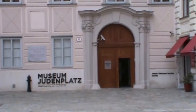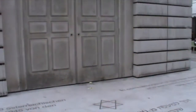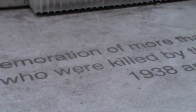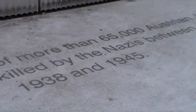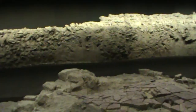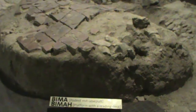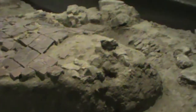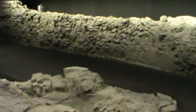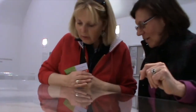Close by is its sister museum, Judenplatz, which focuses on Jewish life in the Middle Ages. In the square outside the museum is the Holocaust Memorial, designed by British artist Rachel Whiteread and completed in 2000. On the bottom floor of the museum are remains of a large synagogue found in the area, dating from the time of the Jewish ghetto which was destroyed in 1420. A model gives an idea of the Jewish community in Vienna during the Middle Ages.